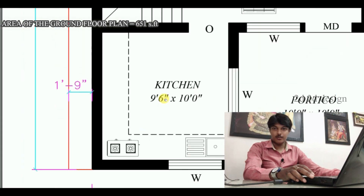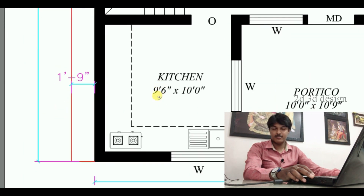In the Agni corner, we have the kitchen. The kitchen size is 9 feet 6 inches by 10 feet.